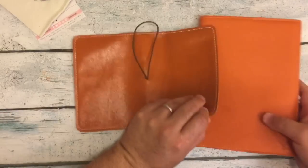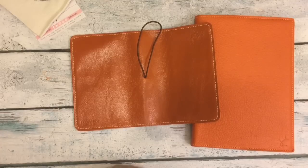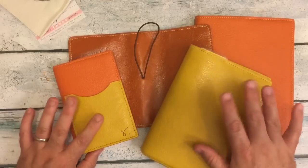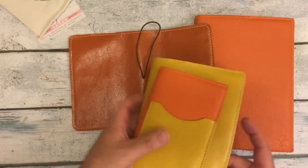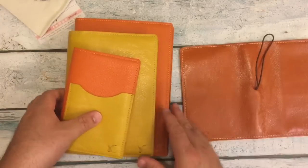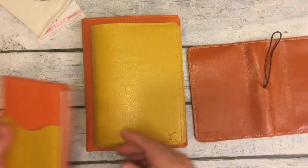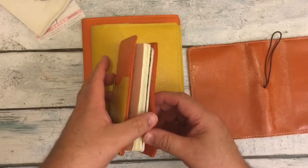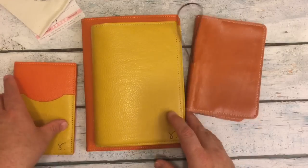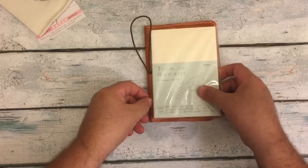I'm gonna have some really pretty notebook covers for the fall. These beautiful turmeric and poppies from Sojourner — you can see this is a different size. This one from Sojourner is an A5, this is a B6, and this is a field note size. So this one right here is — dun-dun-dun-dun! — an A6 size.